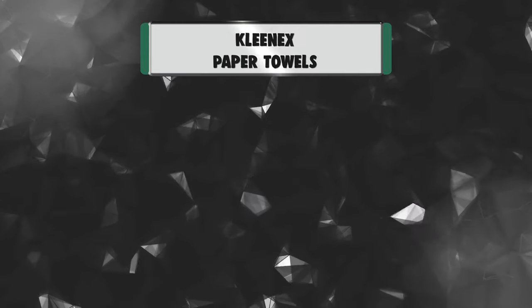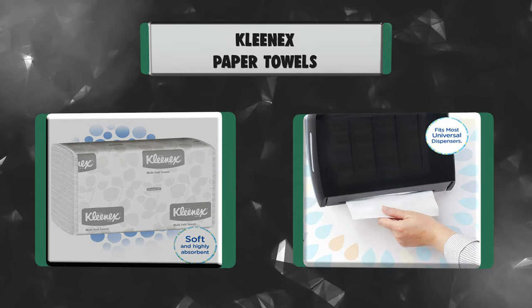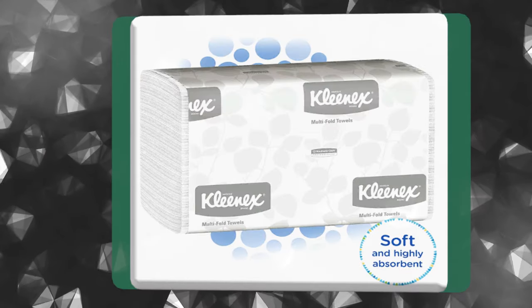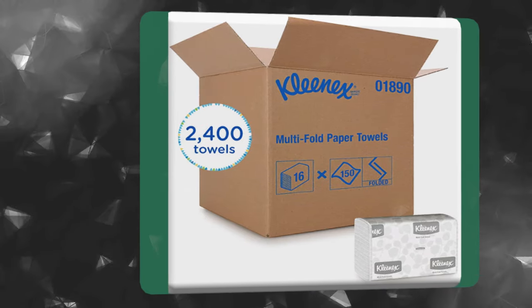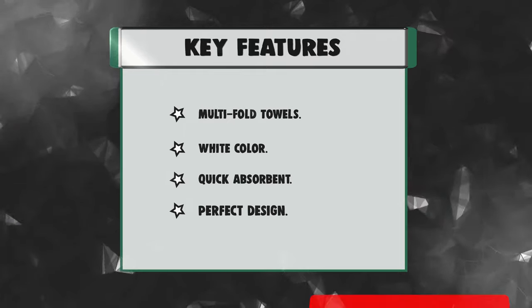Number 3: Kleenex Paper Towels. Providing top-quality Kleenex multi-fold paper towels in your office washroom and kitchen lets your employees and guests know that you care enough to offer the very best experience. Each paper towel is made of soft, absorbent material, so users will use fewer paper towels and waste less. Their fold is designed to dispense one at a time. Key features: Multi-fold Towels, White Color, Quick Absorbent, Perfect Design.